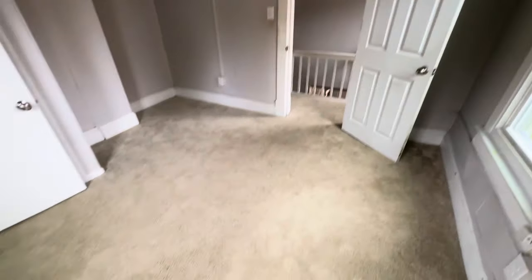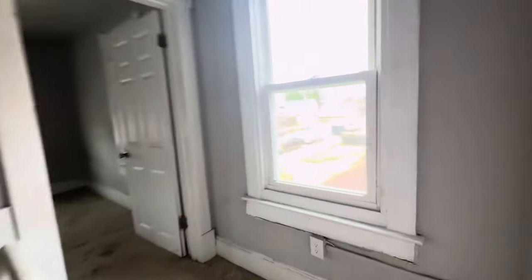Bedroom number three, and down the hall, bedroom number four.